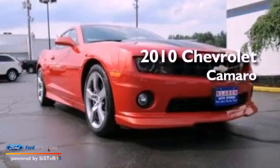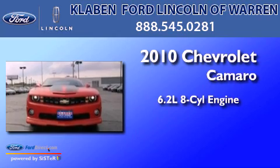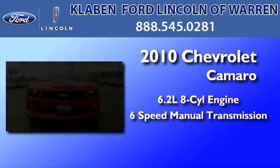This is a 2010 Chevrolet Camaro. It features a 6.2-liter, eight-cylinder engine and a six-speed manual transmission.